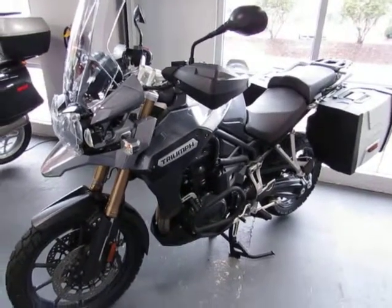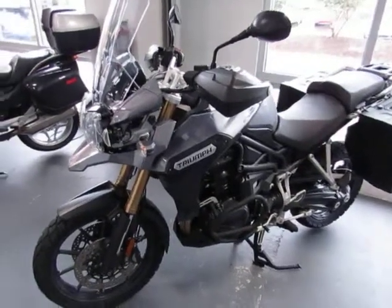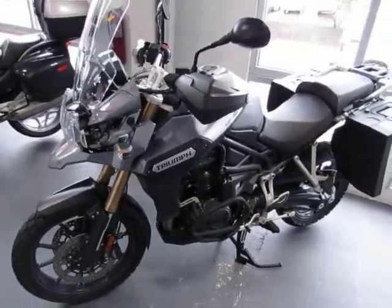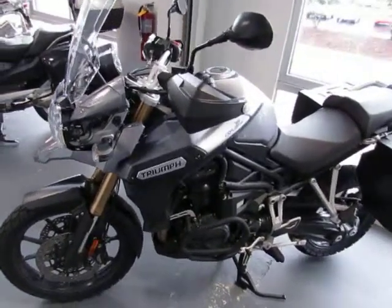This is a consignment 2013 Triumph Tiger Explorer. The color is dark gray. The mileage is 13,404 miles. The sale price is $11,500.